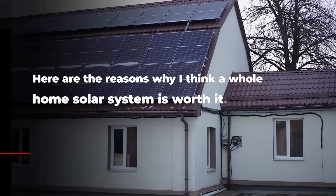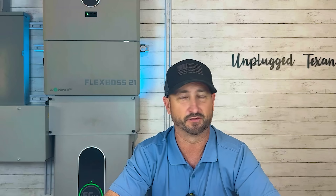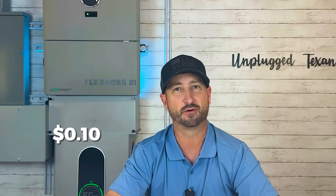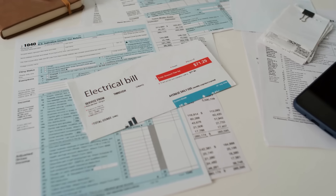Reason number one you don't have to worry about the electric company raising your rates. Over the last five years they have raised them dramatically. Here in Texas we went from about 10 cents a kilowatt hour to now just under 15 cents — that's almost a 50% increase in five years. With a whole home solar system like this, you're barely going to feel that at all on your electric bill.